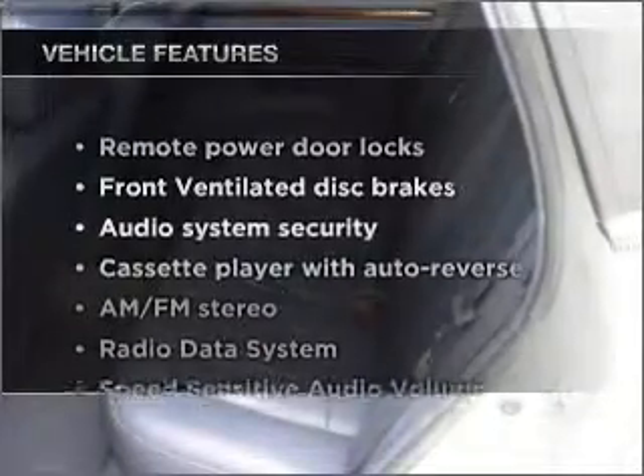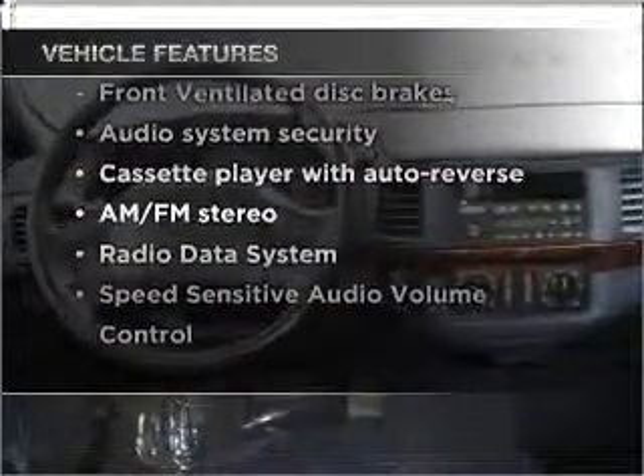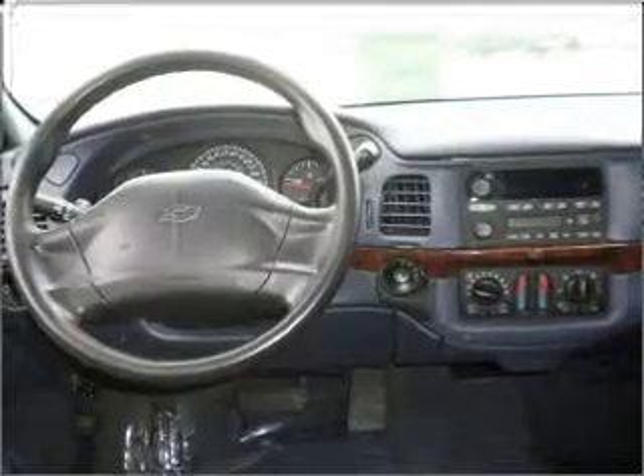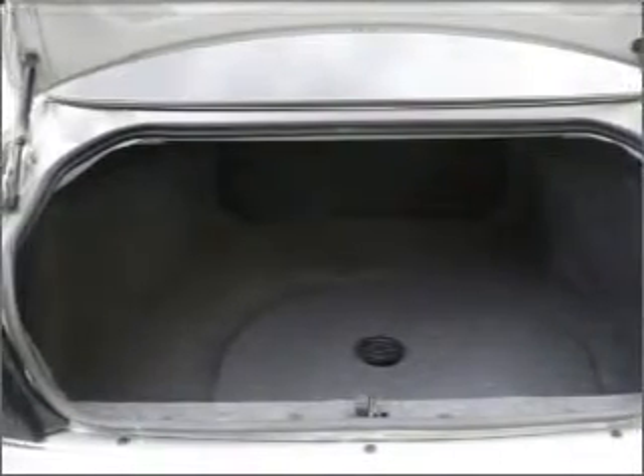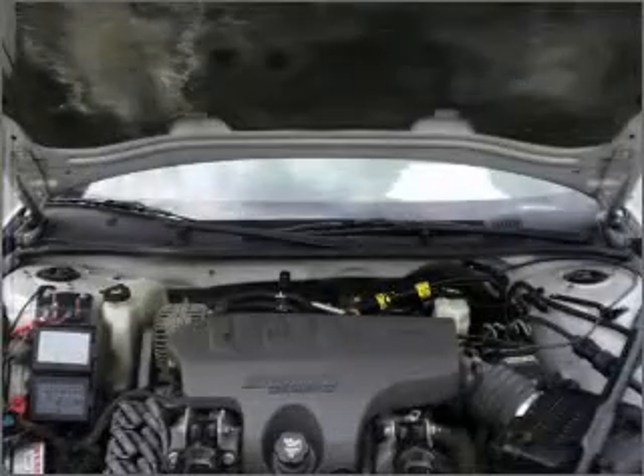Plus enjoy these notable features that are included in this vehicle: air conditioning, power door locks, power windows, power steering, power mirrors, an alarm system, an AM-FM stereo, and an adjustable tilt steering wheel.